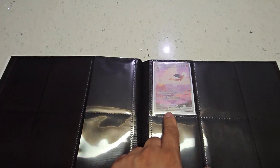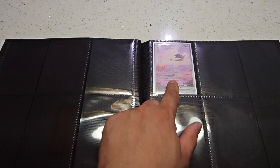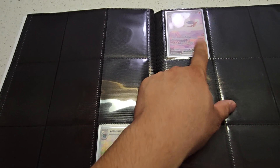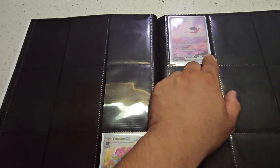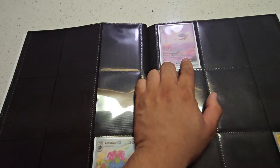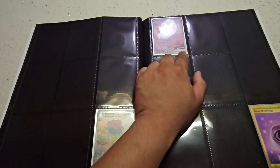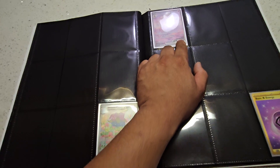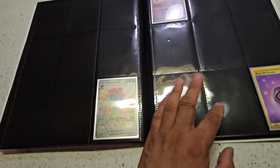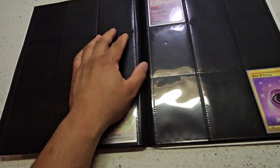I actually got two of these. I sold one, believe it or not — I didn't even know how much it cost. My nephew told me, 'Do you know how much that card costs?' The price shocked me. So I sold one because I had two, and I used the money to buy another UPC. I'll be opening up another UPC in the future. This card actually paid for itself.